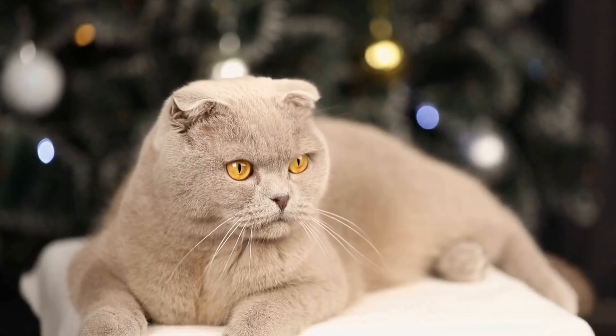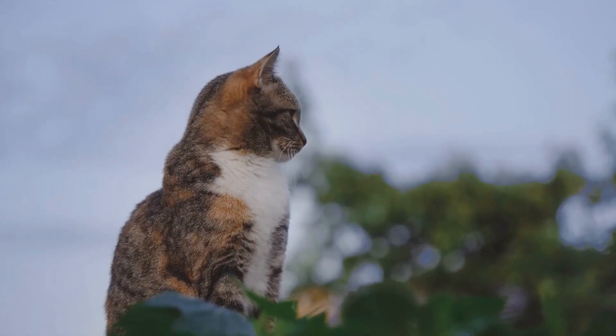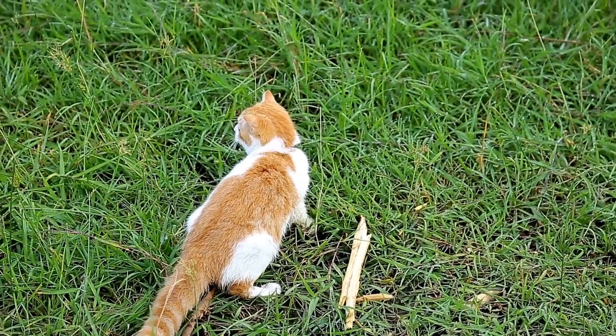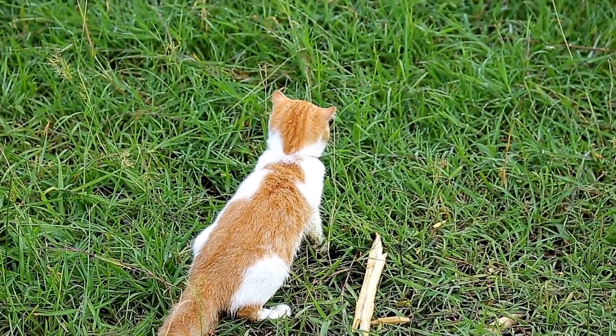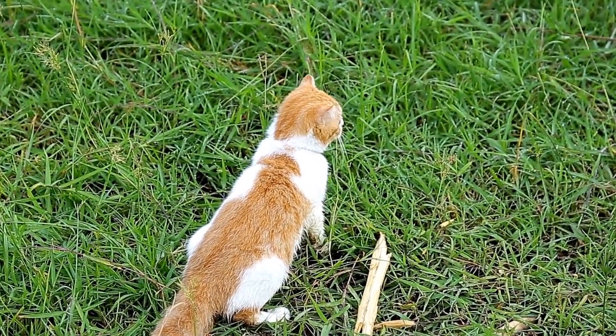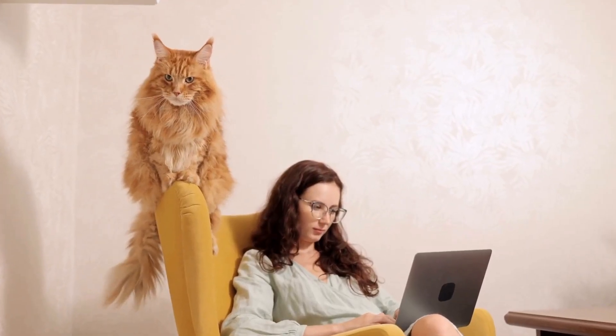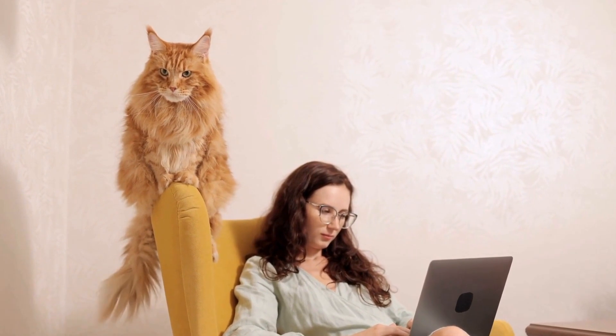Seven: Time and patience. Introducing cats to each other requires time and patience. Every cat is unique, with their own personalities and preferences, so the process may vary in duration for each pair. Allow the cats to set their own pace and gradually increase the amount of time they spend together.